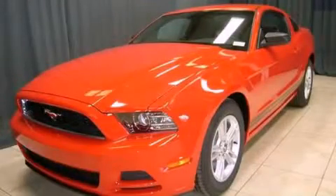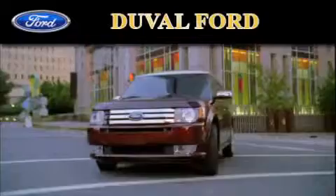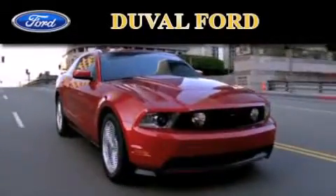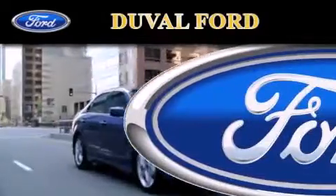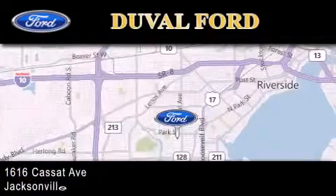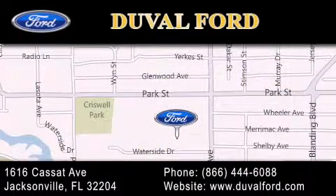Call or visit us right now and arrange your test drive today. Duval Ford is located at 1616 Cassat Avenue in Jacksonville. Our goal is to exceed all of your expectations to ensure that you'll return for future visits. We'll see you next time.